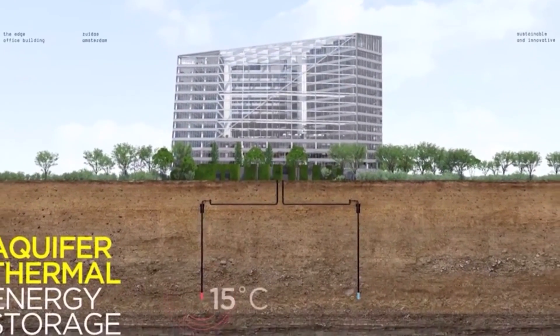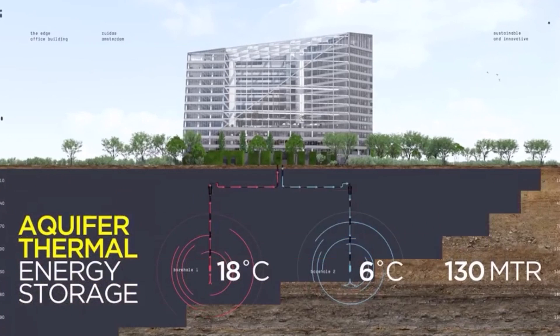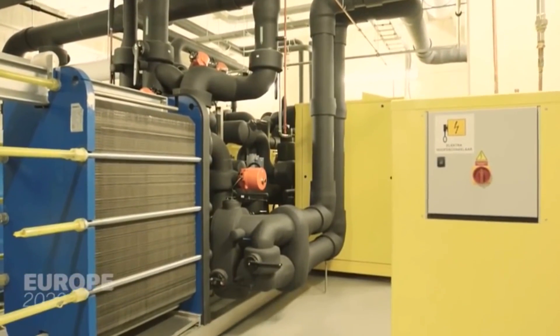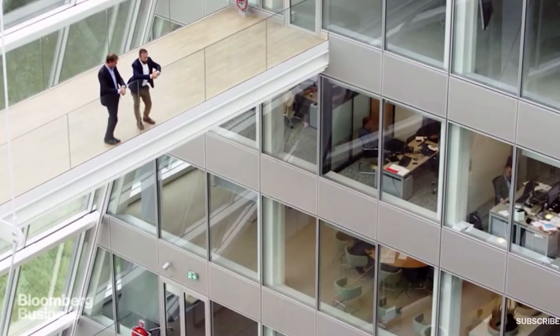Finally, the building stays warm by pumping warm water almost 400 feet down into the aquifer below during summer months. It sits there insulated until winter, when it is sucked back out for heating. We are planning to build a lot more buildings like these, and the next one will be smarter, and the one after that will be smarter as well, until all cities in the world are filled with buildings that are intelligent and use no energy.